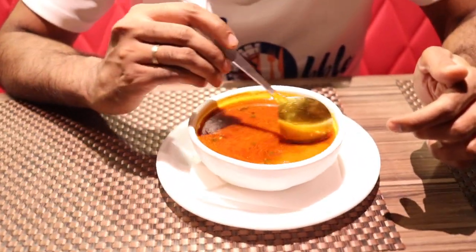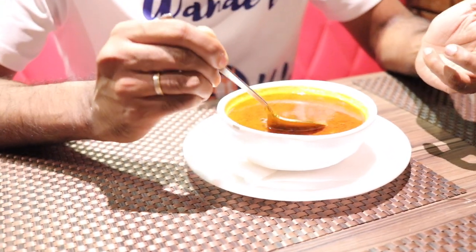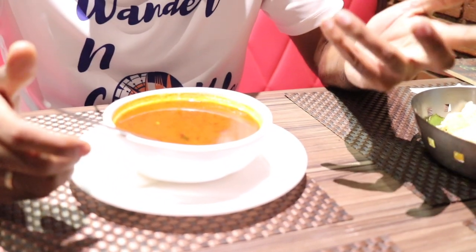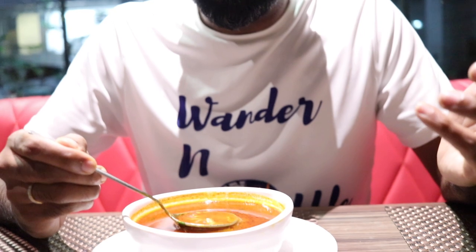At our final stop of the day, an Andhra-themed restaurant, what we are having first is their kodi shorba, which in simpler terms is a chicken soup. It comes in a deep red kind of soup, almost looking like a rasam. It does have a deep spicy flavor — definitely chili and curry leaves — and there's enough chicken to make it a proper chicken shorba. When you're talking about Andhra cuisine, you are talking about spice. It is heavily spiced but very flavorful — it's gonna wake you up once you taste it.